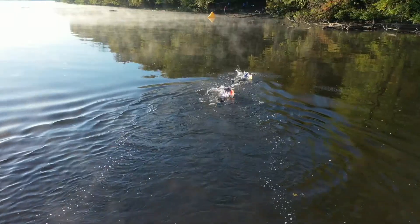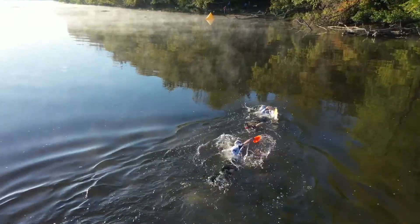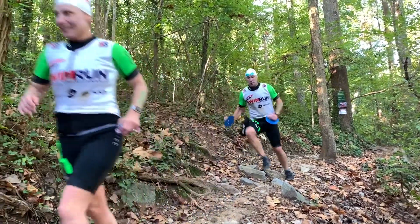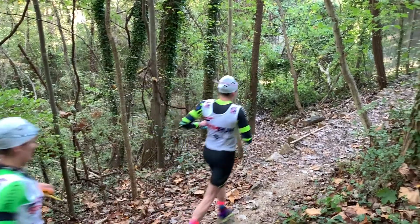Swim Run Maryland attracts many different types of athletes, ranging from beginners to experienced. Athletes can expect to alternate between swim and run legs of various distances.